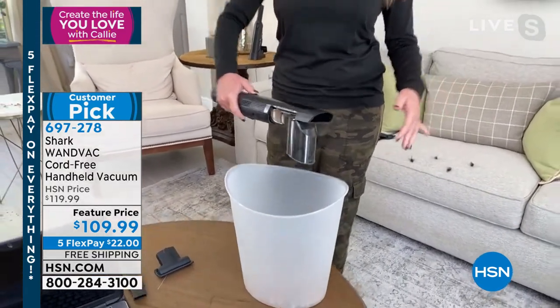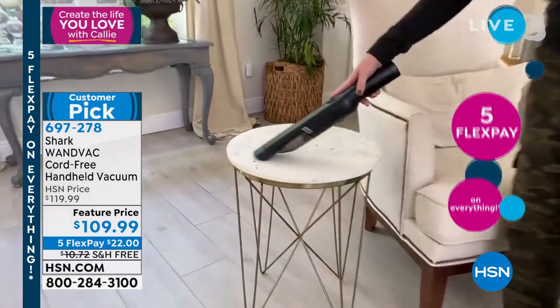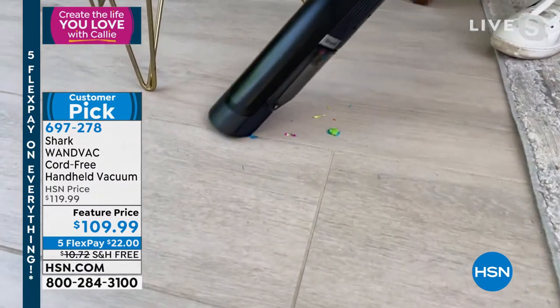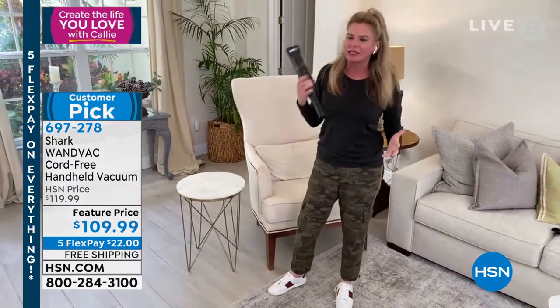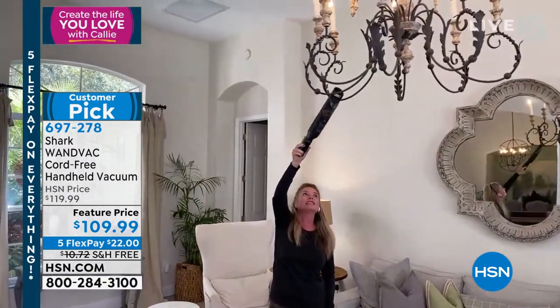You see a mess, you go ahead and tackle it. It's 1.4 pounds. When it's so lightweight, you're able to get up high and get down low — it's not like a workout. It's not like a barbell. It's not going to pull your back out. You can get up high, whether it's for the spider webs. I literally look for the spider webs and attack those, then just go from area to area.